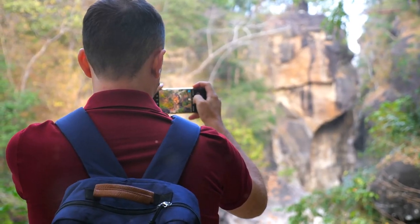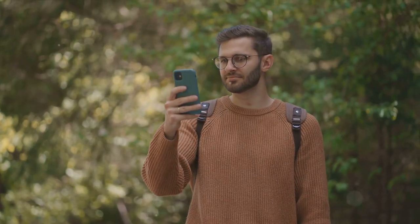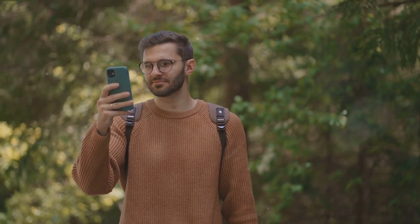Starting our countdown at number five is the Budget Beast, a camera that combines affordability with high performance. The Budget Beast is a testament to the fact that high quality doesn't always come with a high price tag. With its superior video quality, it delivers crisp and clear footage that can rival those of more expensive models. Its portability is another strong suit, allowing vloggers to take it anywhere without feeling weighed down. Compact yet robust, it fits comfortably in the hand and is easy to carry around, making it ideal for on-the-go content creators.